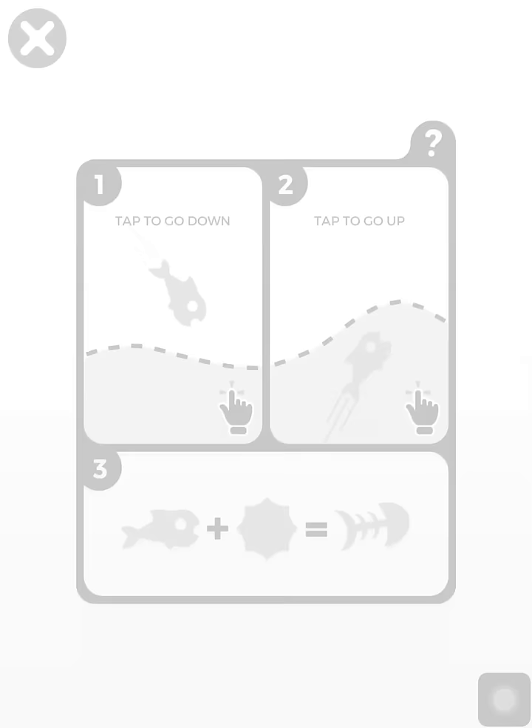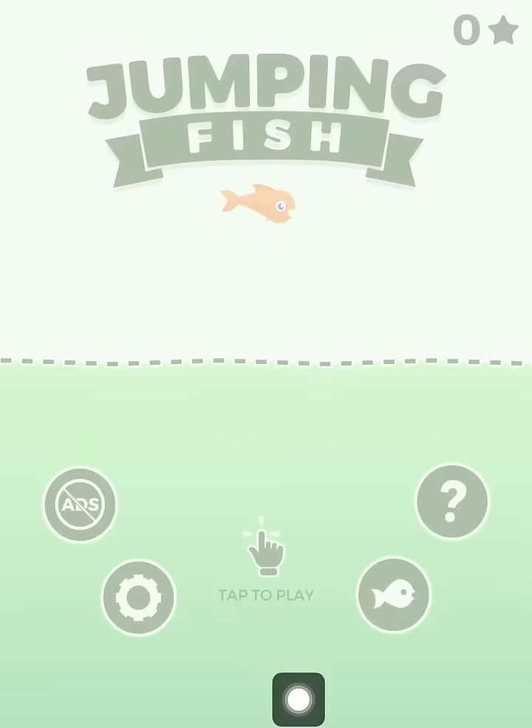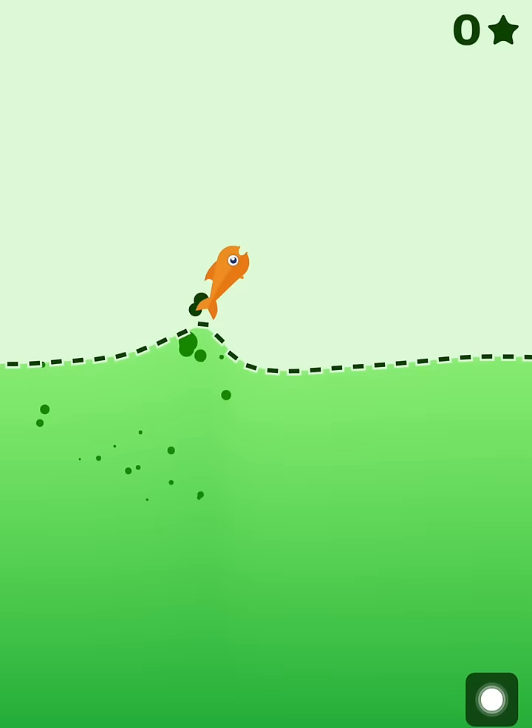The description of this game says you're swimming in dangerous waters — jump and dive to dodge the bombs, how far can you swim? The controls are like this: tap to go down, tap to go up, and if you hit a bomb you are dead. It's a one-tap game, so you can tap anywhere on the screen.